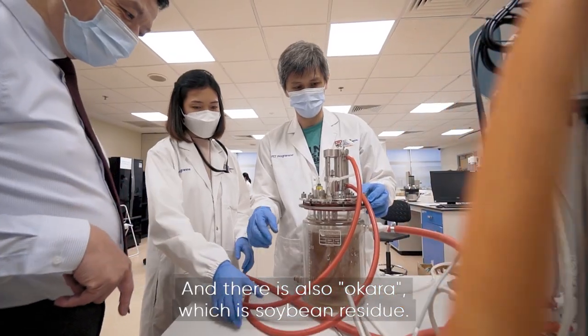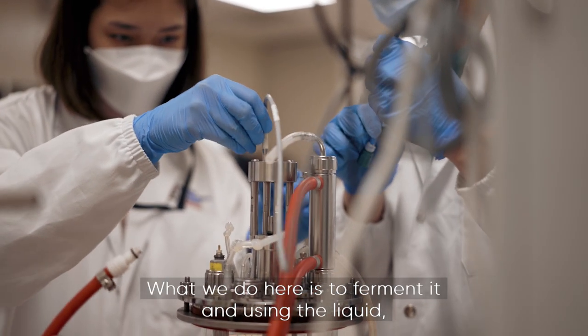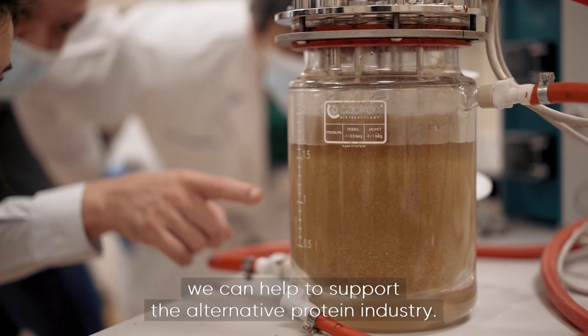There's also okara, which is soybean residue. What we do here is to ferment it and, using the liquids, we can help to support the alternative protein industry.